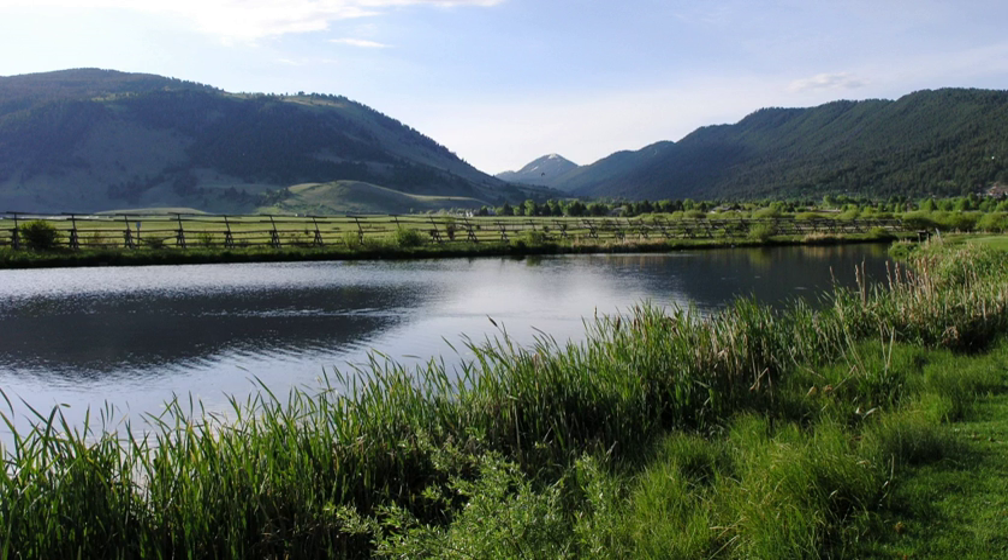The National Elk Refuge is located in the U.S. state of Wyoming and was created in 1912 to protect habitat and provide sanctuary for one of the largest elk herds on earth. A total of 24,700 acres, the refuge borders the town of Jackson, Wyoming on the northeast, while Bridger-Teton National Forest is to the east and Grand Teton National Park borders the refuge to the north. It is home to an average of 7,500 elk each winter. The refuge is managed by the U.S. Fish and Wildlife Service, an agency of the U.S. Department of the Interior.